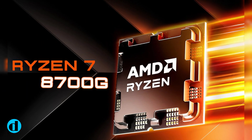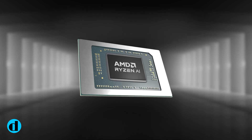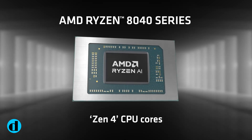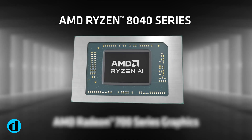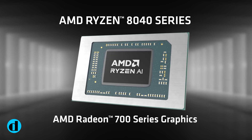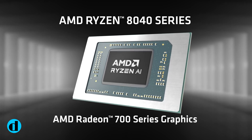AMD Ryzen 7 8700G — don't be deceived by the eight at the beginning of the model name. This CPU is built on the same Zen 4 architecture as Ryzen 7000 series CPUs, such as the Ryzen 7 7800X3D, and runs on the same socket AM5 platform with DDR5 memory.